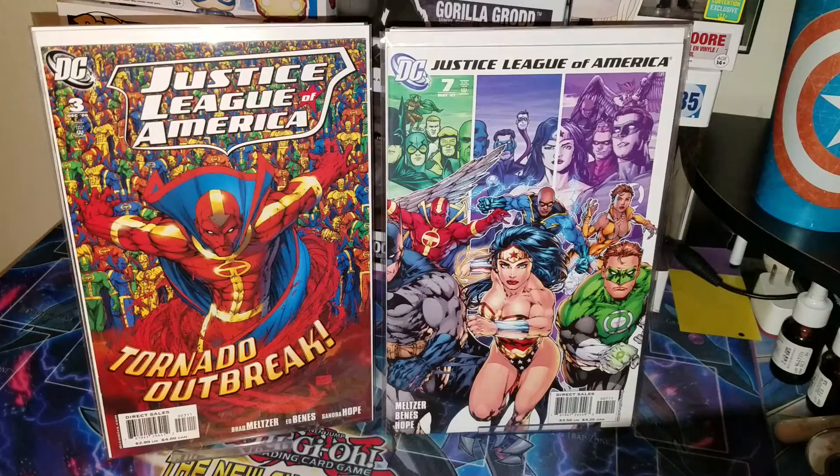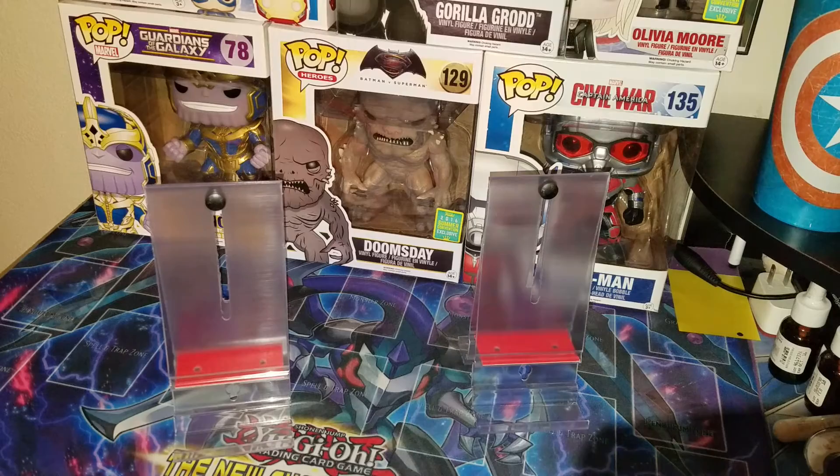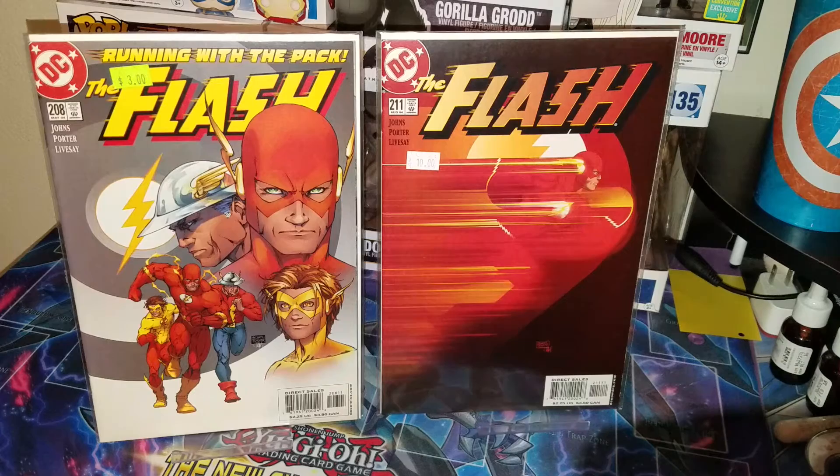That's it from another vendor — I paid a dollar a piece for those ones, from his dollar bins. I finally finished the Michael Turner covers for the Flash run — I was able to find Flash 208 and Flash 211, so I finally finished that cover run. That was pretty awesome. Unfortunately, these were the only two books I got from that vendor because he wouldn't go down in price, so I just picked these up for 13 bucks.